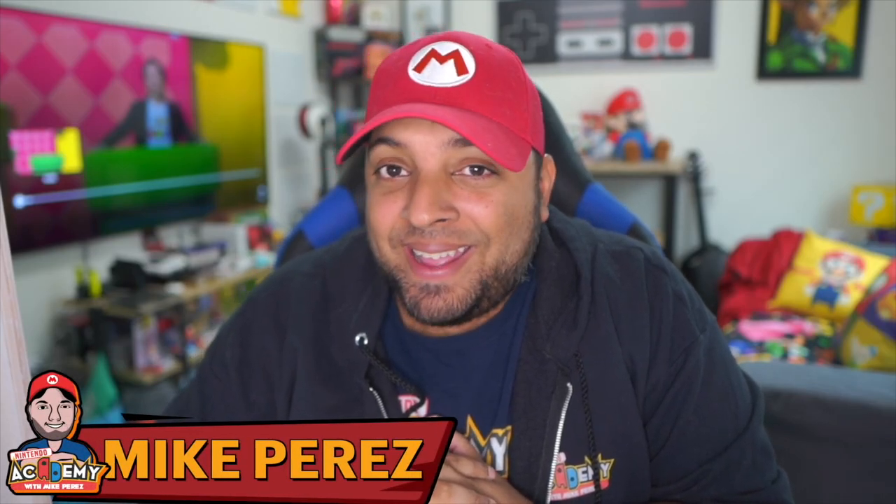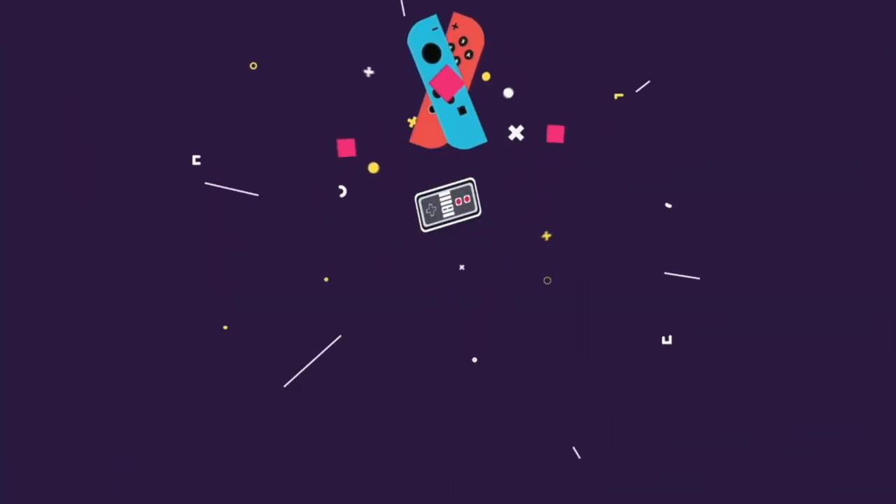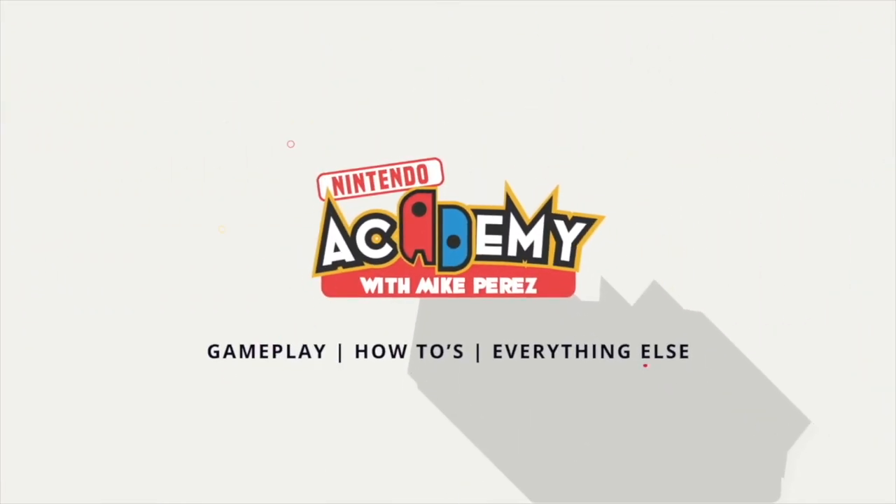Welcome back to Nintendo Academy. I am Mike Perez and today I am unboxing all six power-up bands for Super Nintendo World. If we are just meeting, I am Mike Perez and here at Nintendo Academy we talk about news, reviews and Nintendo products.